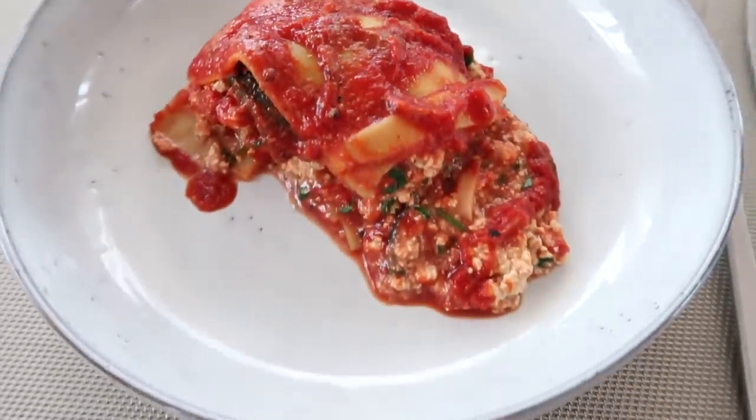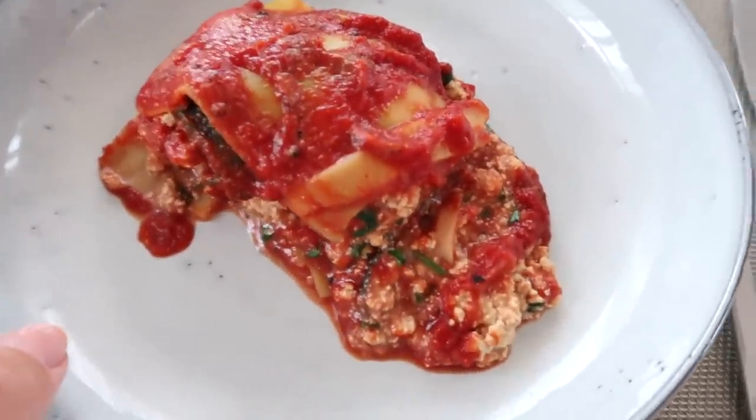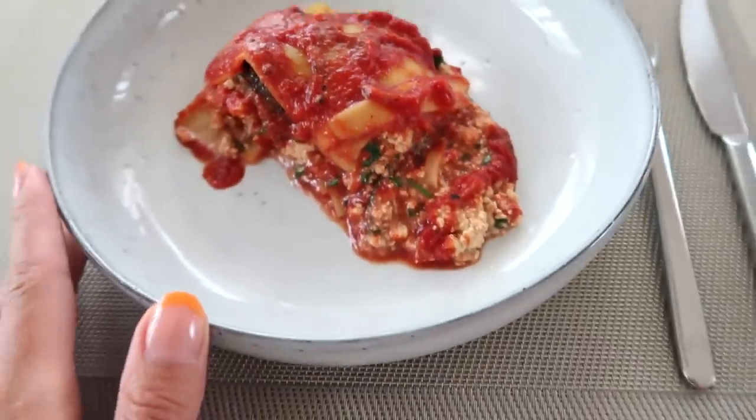Our lasagna is done — this looks and smells amazing. How is it? Really good. Smells so good.